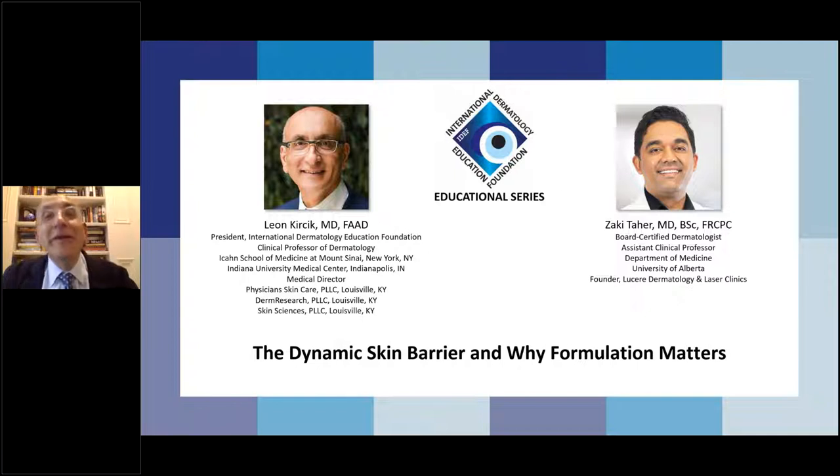Good morning — good evening, everyone, wherever you guys are. Welcome to another educational series of the International Dermatology Education Foundation. I am Leon Kursek, clinical professor of dermatology at Mount Sinai Medical Center in New York City, as well as president of the International Dermatology Education Foundation, a non-profit organization that puts these educational series on.